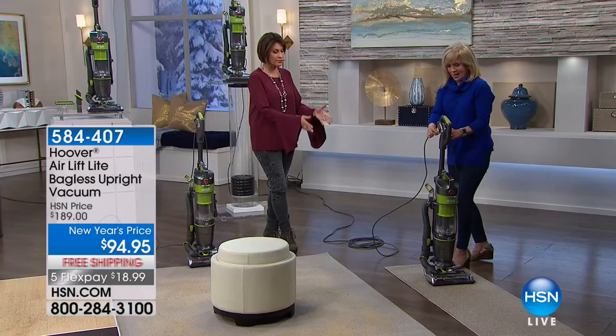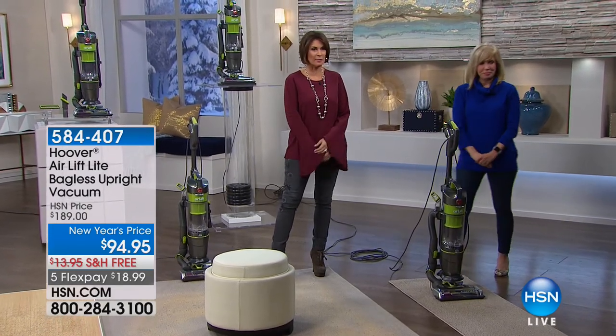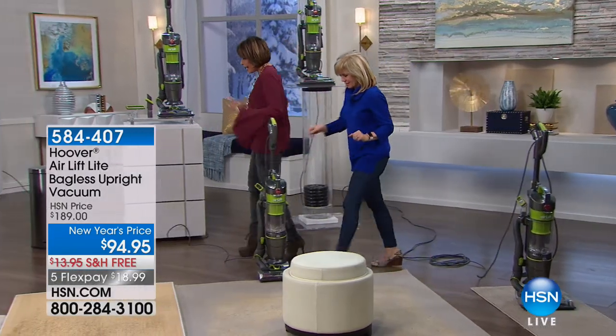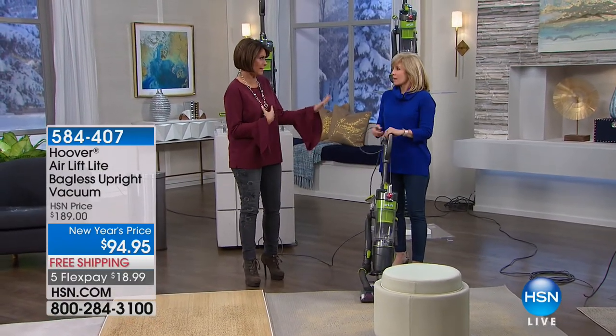You get this home for less than $19 today, and we're going to pick up shipping and handling absolutely free. I know you're probably looking at that price thinking — really, for a Hoover? $94.95? I don't think I've ever seen a price on a Hoover that low, for our best Wind Tunnel, Hoover's number one.